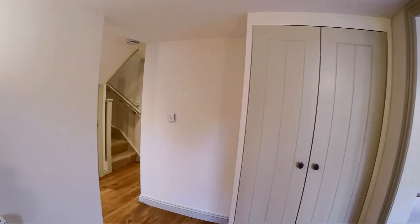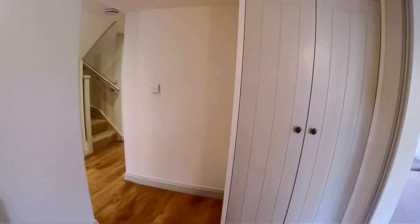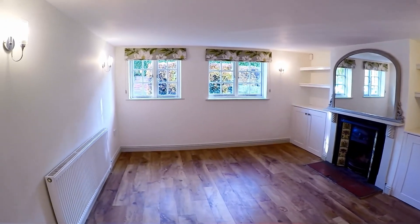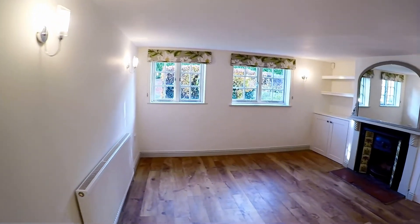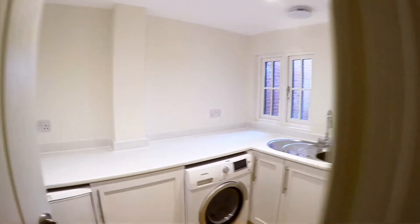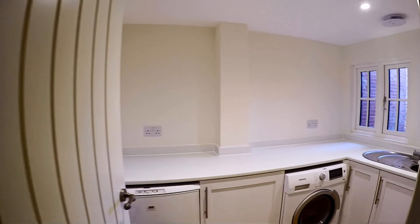So we're in the entrance hall — there's storage, a cloakroom, and a cupboard. Lovely wooden floors, and if I go around to the left there's a little understair storage and a front sitting room with a fireplace that looks out towards Big Frith Lane. There's nice built-in storage either side of the fireplace.